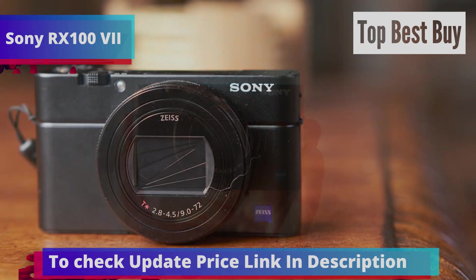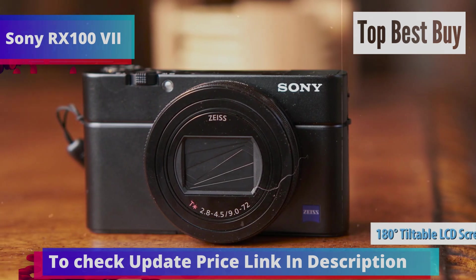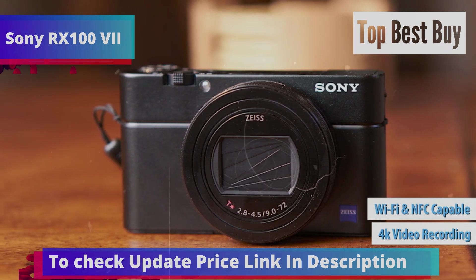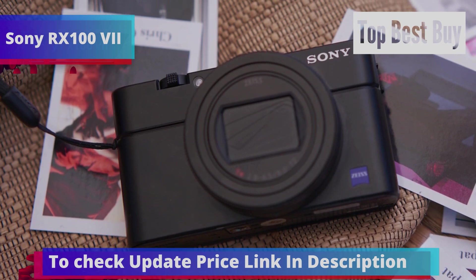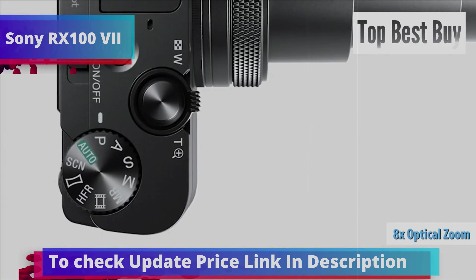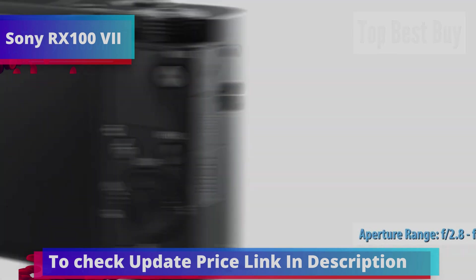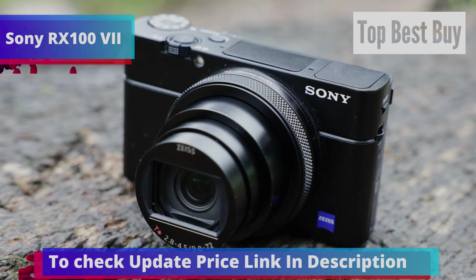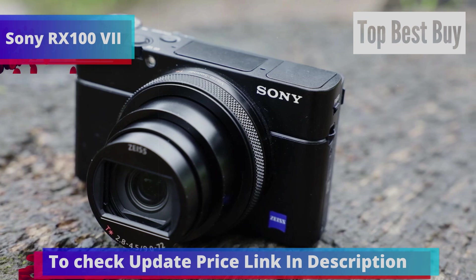Additionally, it boasts a 20 megapixel resolution and a 3-inch 180-degree foldable LCD screen, perfect for vlogging. You can also capture stunning 4K videos, and with Wi-Fi and NFC capabilities, sharing your photos and videos is a breeze. Sony has kept the reliable 20MP 1-inch sensor and paired it with an 8x zoom lens, offering an equivalent focal length of 24-200mm and an aperture range of f/2.8 to f/4.5. These features place the RX100 VII on par with some DSLRs and mirrorless cameras, proving that great things come in small packages.